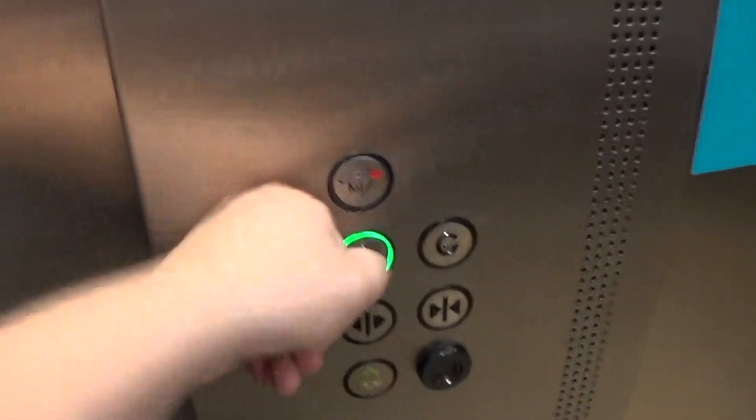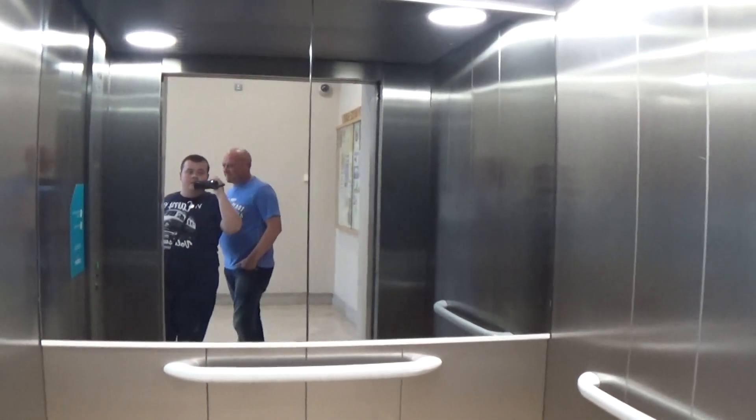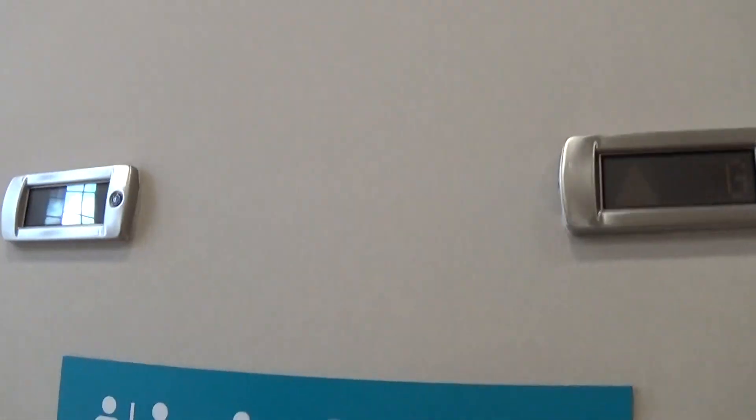It has a voice. Send this one up. Here's the floor directory. There goes lift number two, and now comes lift number one.